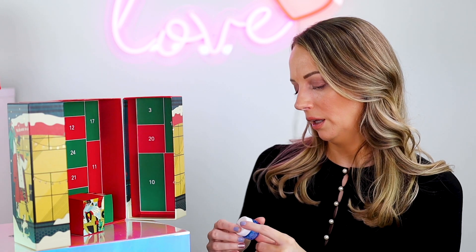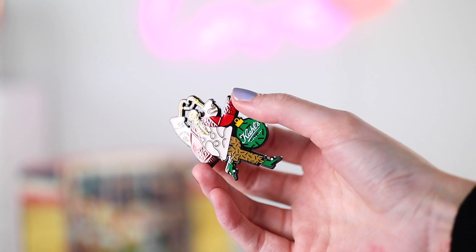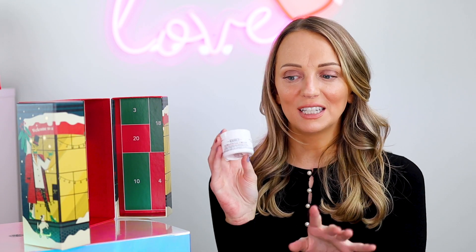Number twenty-three is a Kiehl's Mr. Bones pin — same as last year. If you buy the calendar you can collect the little Mr. Bones pins. I think this is quite an American thing to put pins in calendars. Number twenty-four — please be something really good! It's a heavy one: the Ultra Facial Cream, 28ml. So it's a smaller full size but it's a full size — perfect! That's what I mentioned right at the beginning.